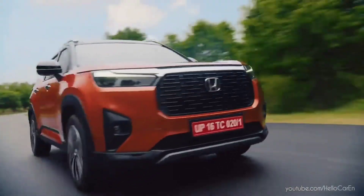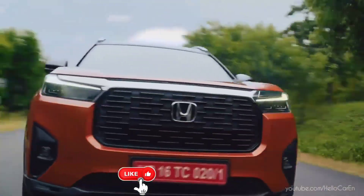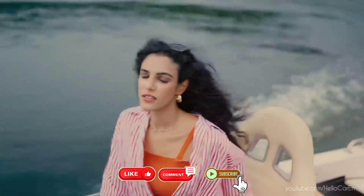Overall, the Elevate is a great all-round package with a lot of thoughtful touches. So how did you like this Honda Elevate? Let us know in the comments. Thank you.